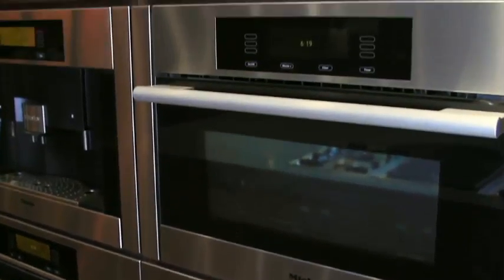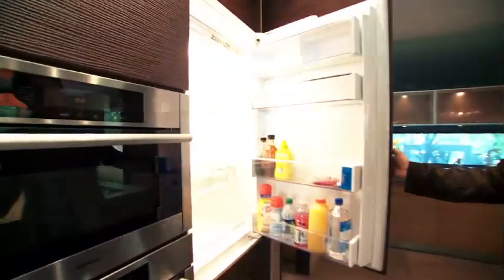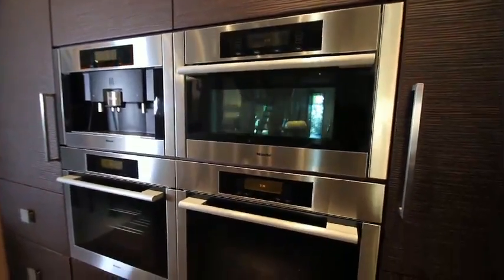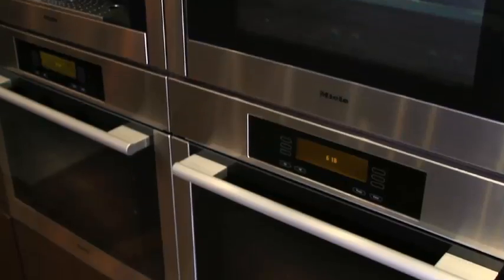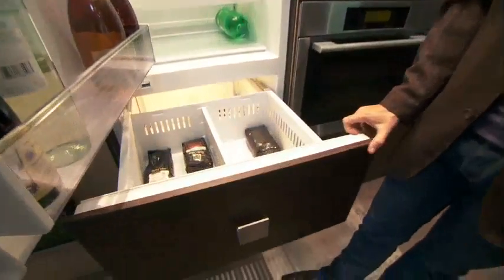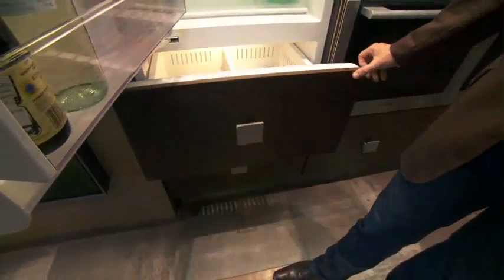We created a built-in integrated refrigeration. We have a built-in espresso coffee maker, a convection micro speed oven, two ovens, and one other refrigeration and freezer. Factor everything in — the cabinetry, the countertops, the appliances, the flooring, the lighting, and the furniture — the value is approximately $400,000 for this kitchen.